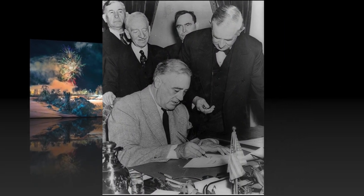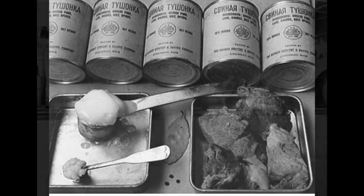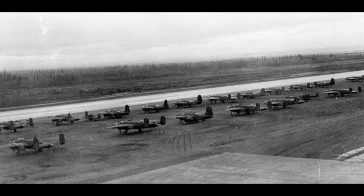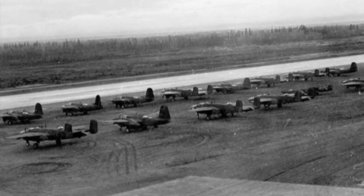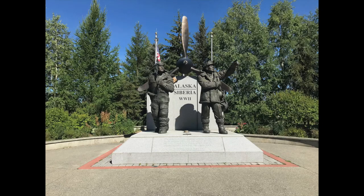In the early days of World War II, Allied nations found themselves short on materials and supplies needed to keep fighting. This need resulted in the creation of the Lend-Lease Policy, which saw the United States end their neutrality to support Allied efforts. To help the Soviet Union on the Eastern Front, nearly 8,000 aircraft and numerous other supplies went up from the lower 48 and eventually into the war.